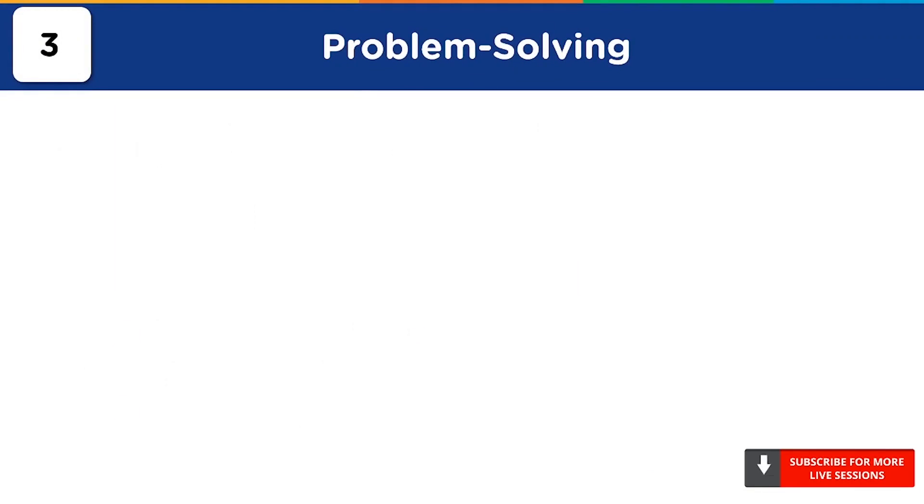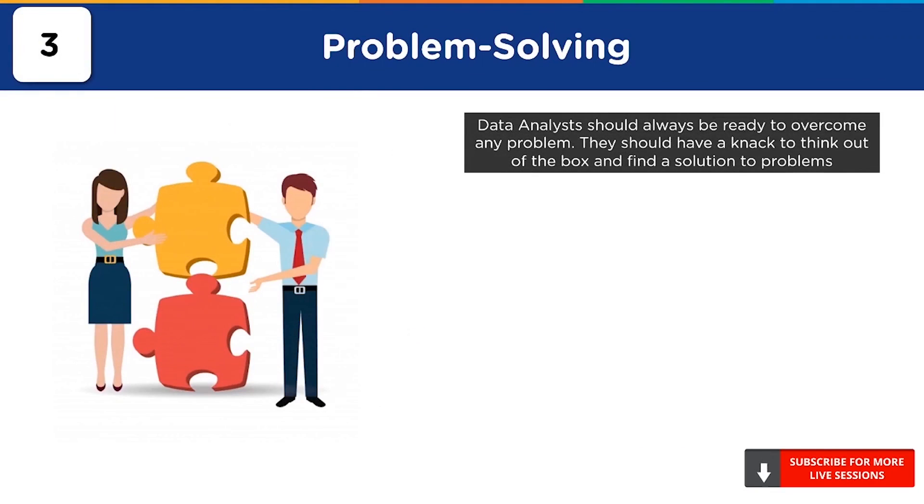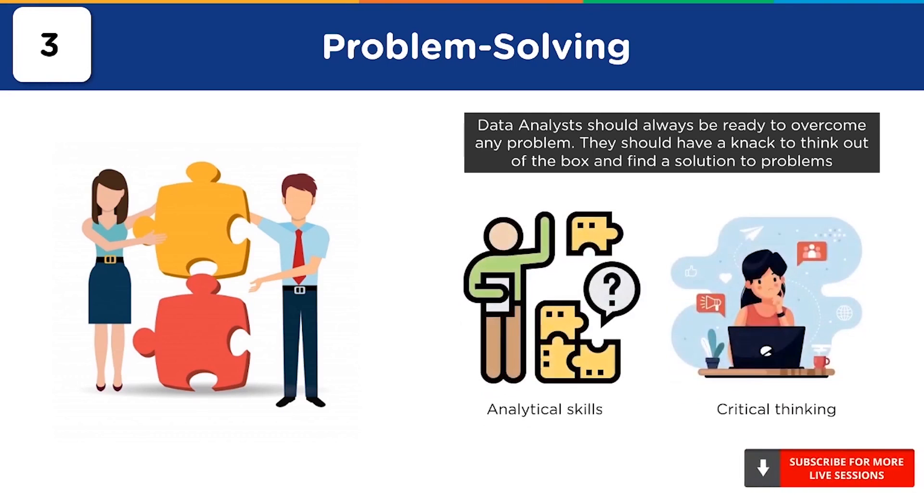At number 3, we have problem solving. Data analysts should be prepared to face several barriers on a daily basis. Being able to problem-solve a way out of obstructions is an essential skill. There can be multiple issues like budget constraints, short deadlines, and so on, which require you to come up with innovative solutions. Hence, no matter what the circumstances, having strong problem-solving skills will always be a virtue. Being a data analyst also requires you to think like an analyst. Analytical skills, also known as logical thinking, refers to breaking down problems logically. Having strong analytical skills will help you arrive at a wise solution in any situation based on information and facts, allowing complex problems to be solved.